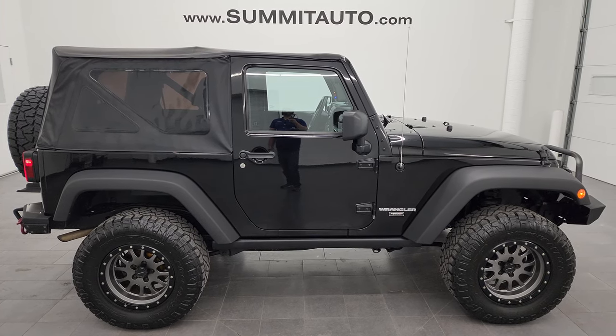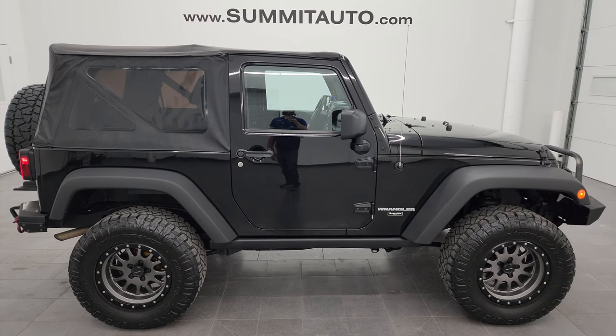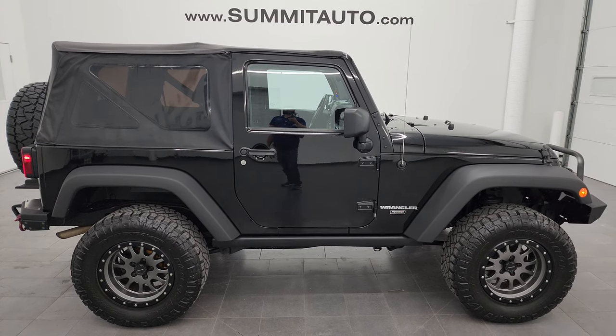We're super excited to help you with this ultra clean 2013 Jeep Wrangler two-door Rubicon in black clear coat. Thanks again for checking out the video. Remember to like, subscribe, and share on the YouTube channel — I really appreciate it. Thanks again.